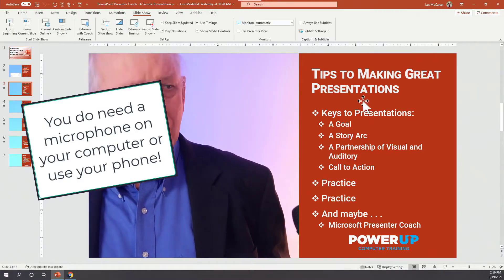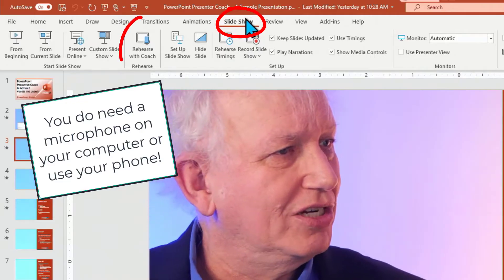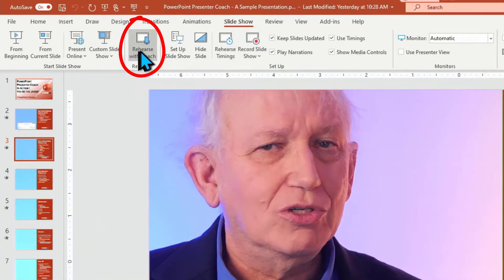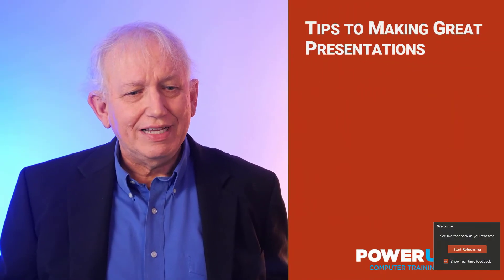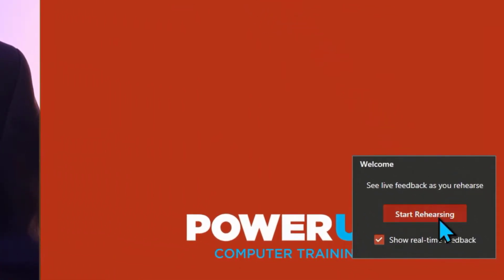You'll see that I'm on my screen — you can see my little green screen over here. I'm in slideshow mode, and I'm going to choose 'Rehearse with Coach.' It puts me back in my presentation and I'm going to click to get going.